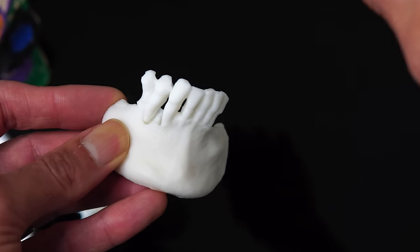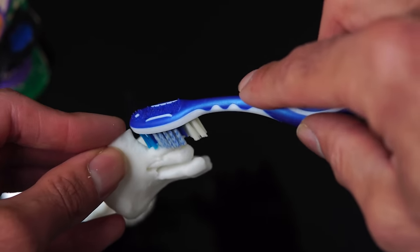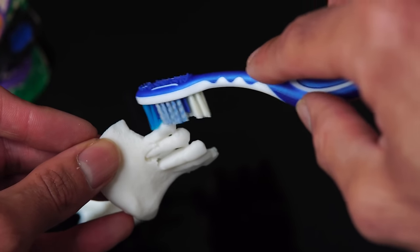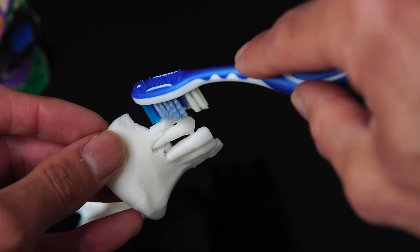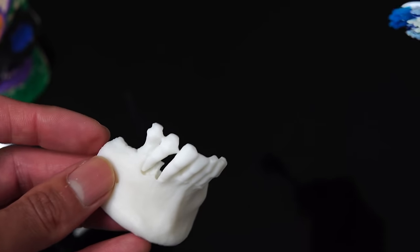Common areas that people miss are the back of the last tooth, especially if you've got a missing tooth there. The gap in between is always difficult to access. And if you've got very overlapping teeth, do this the best you can, but you're going to miss a whole bunch of areas. I'm going to need another technique to get in between our teeth, because in situations where we've got nice straight teeth, brushing alone will be absolutely fine in the vast majority of cases — unless you have active gum disease.